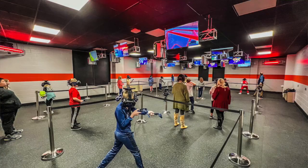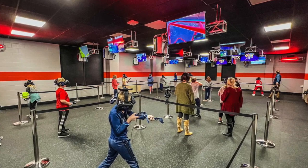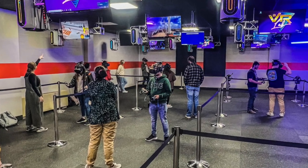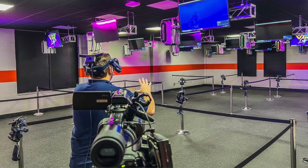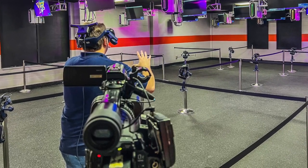So this is the virtual reality lab. You can't see all of them, but there are 12 stations in here, and the goal is that we would be able to have a class of up to 24 students use this lab. Virtual reality is not new by any stretch of the imagination. I actually remember virtual reality booths at malls back in the late 90s — a lot of it was fighting aliens — but it's really in the past couple of years started to become a thing in education.